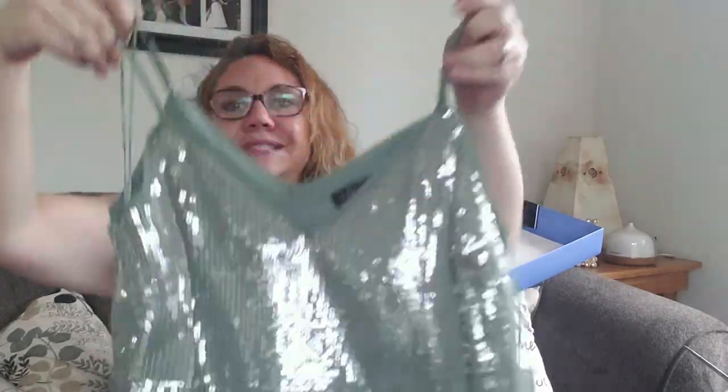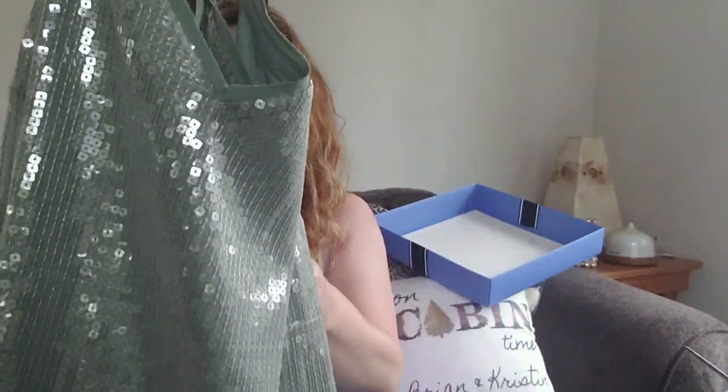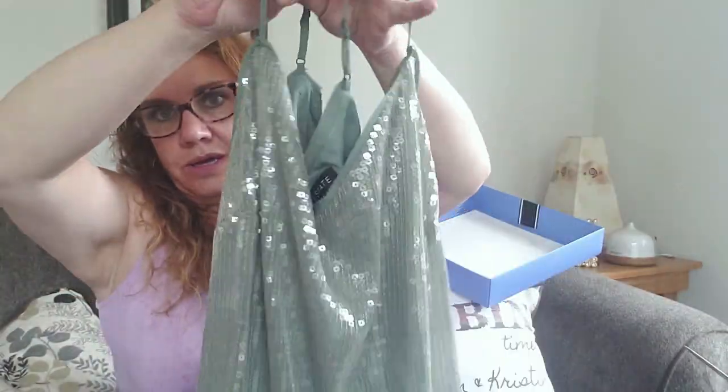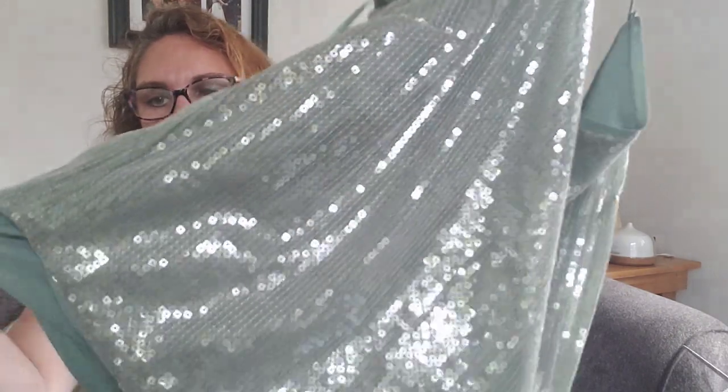A very sequin-y top — it's literally sequins. The color of this is gorgeous. This is by First State, and if I have some place to wear this — depending on how much it costs — it's so cute and it is lined. I love that color. We'll try it on.